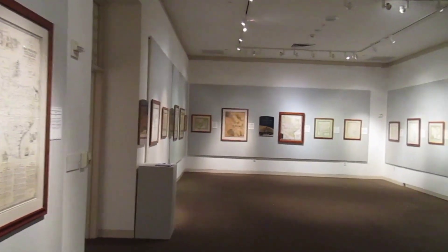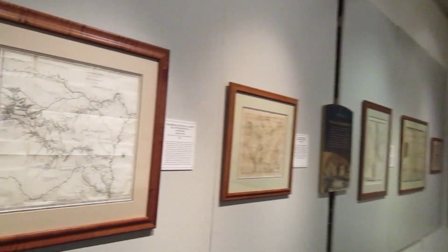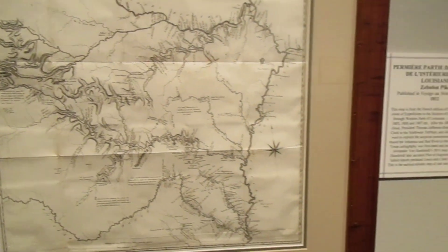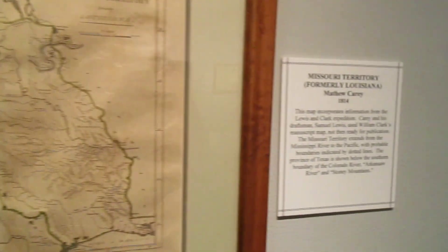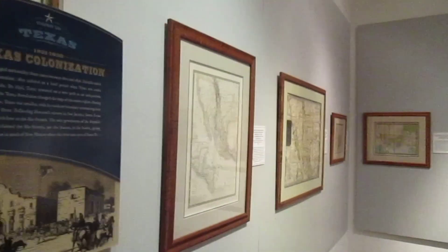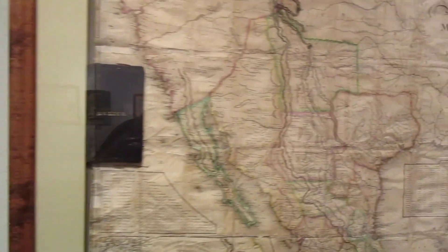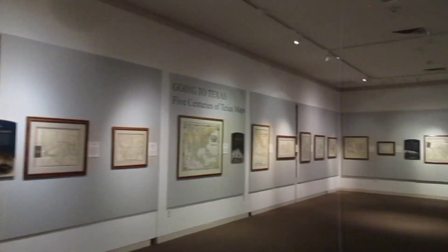The official centennial map of Texas. Lots of history in here — a history in maps. I'm glad they're preserved in here for us to enjoy today.